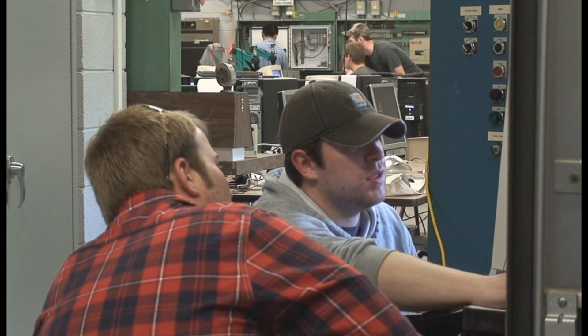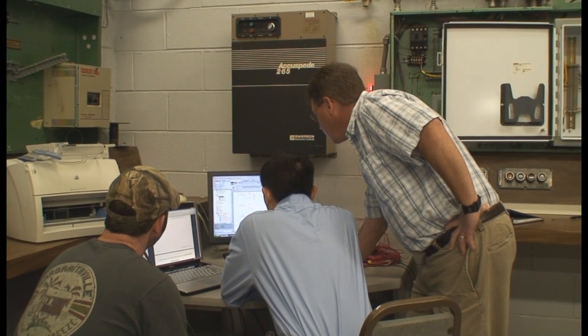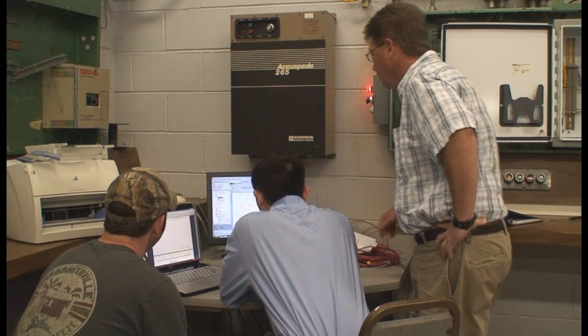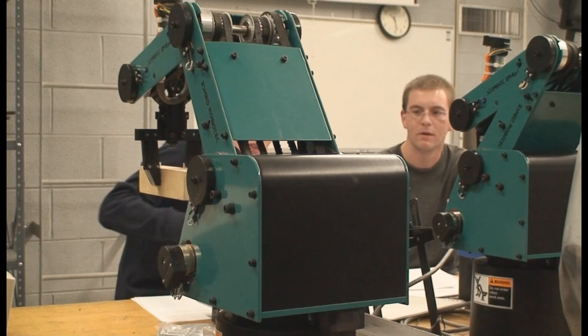Once you've successfully completed the program you'll be prepared to design, build, install, test, troubleshoot, repair, and modify many types of electronic components, equipment, and systems.